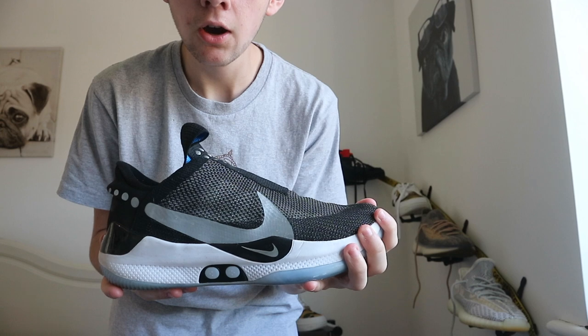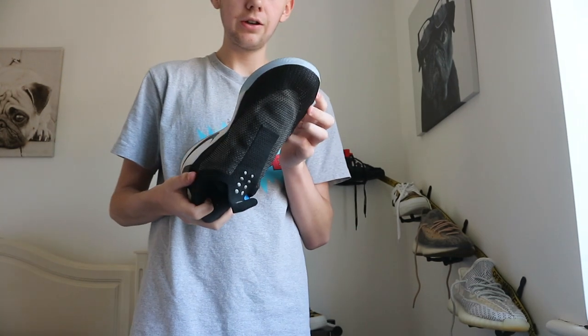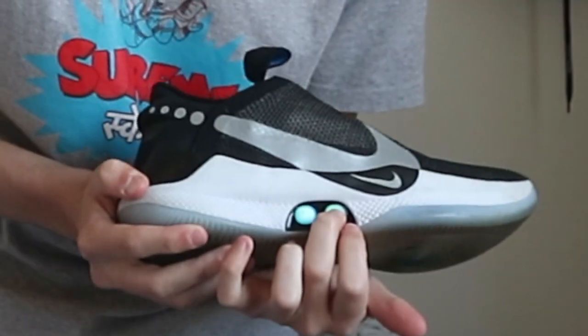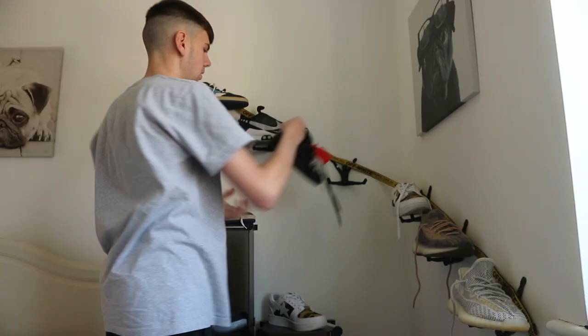Next, probably one of my favorite shoes — I got these in New York. These are the Nike Adapt BBs, the self-tightening shoes. You put them on and they self-tighten. Great shoe.